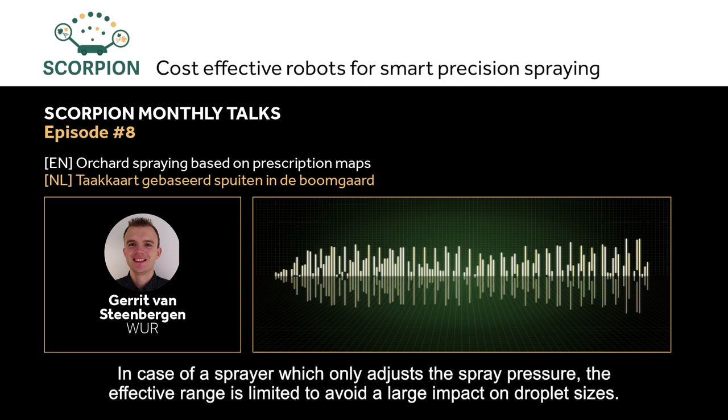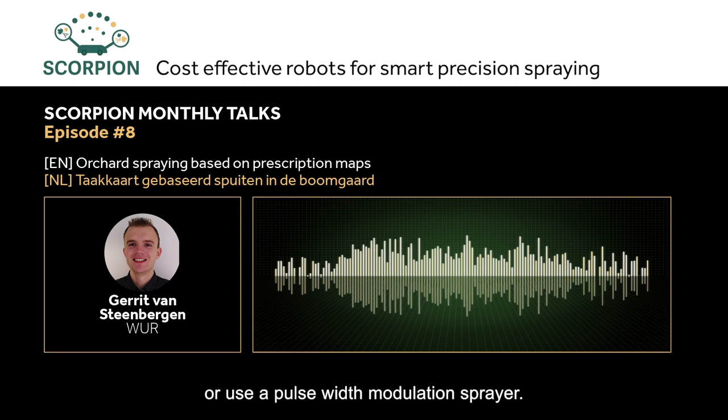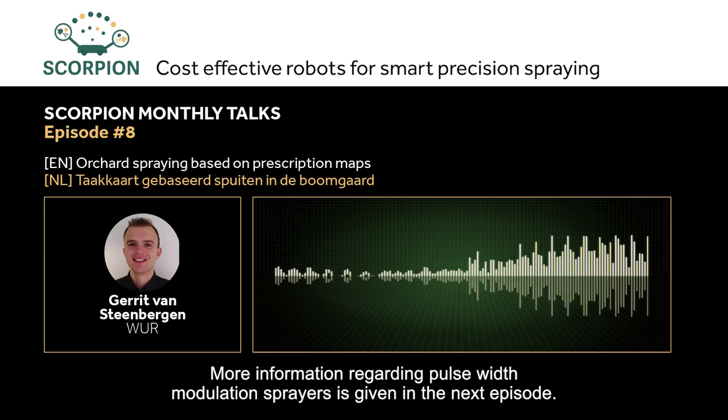Options to increase the range are a system that automatically switches between different nozzle sizes, or a Pulse Wave Modulation sprayer. More information about Pulse Wave Modulation sprayers will be given in the next episode.